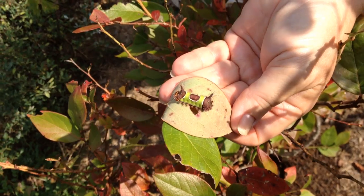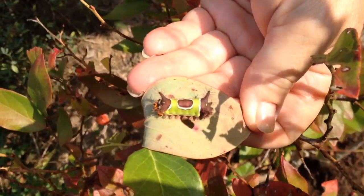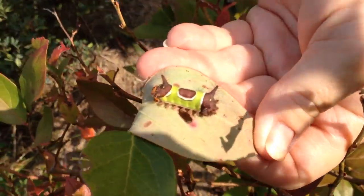Here's some kind of caterpillar on the blueberry bush leaves. Never seen this kind before. What are they going to turn into? I don't know — I'll have to look it up in my book.